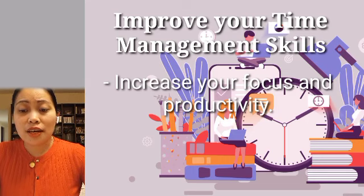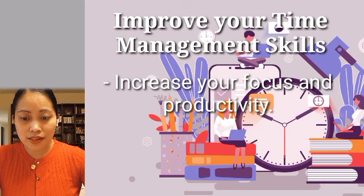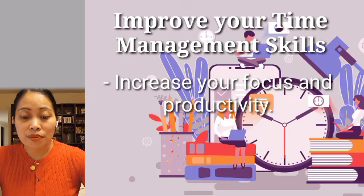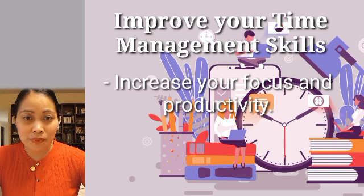Next is improving your time management skills. Effective time management skills increase your focus and productivity. They also reduce distraction and procrastination. Taking control of your time and good management increase your productivity. It also helps you to get more of your important work done simply and easily.